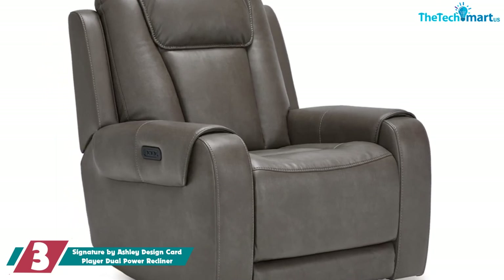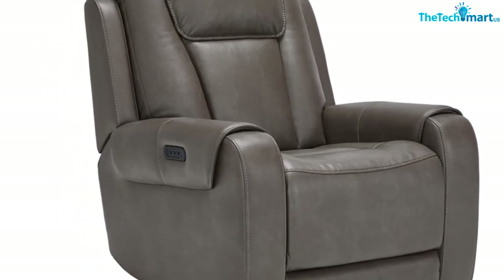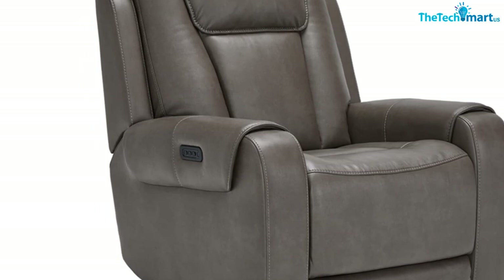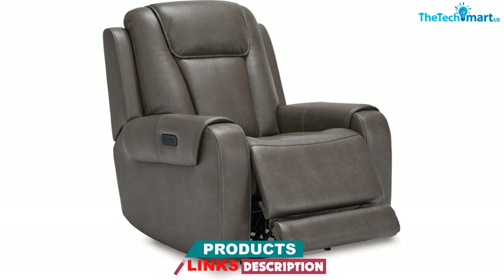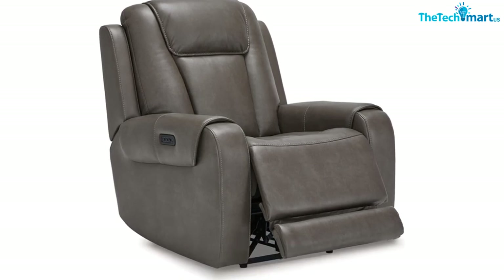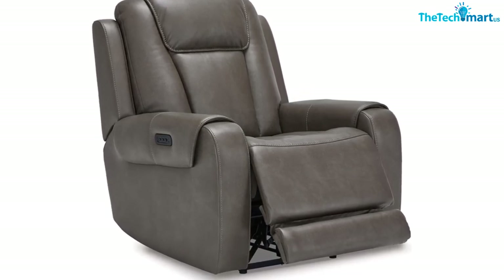Not only does it recline to your desired lounging angle with one-touch controls, but the zero-gravity footrest also takes your comfort to the next level. This innovative recliner doubles as a massage chair, with three modes and an automatic shut-off feature.